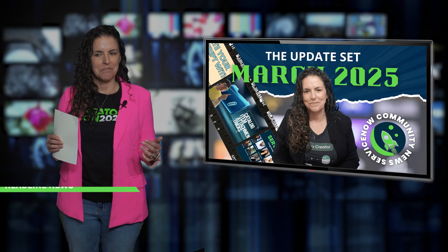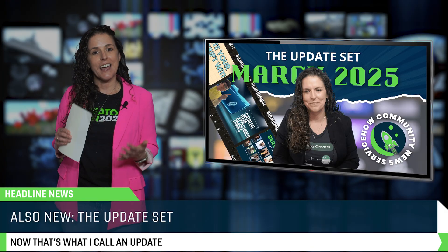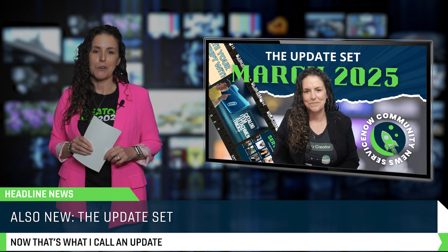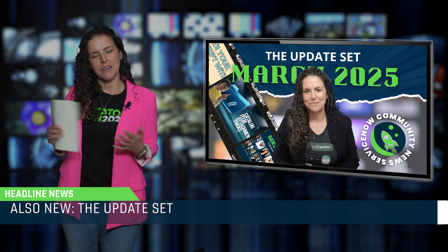Also new — this show. If you're watching, then you probably already know that the Update Set is now the video companion to the Community Cafe newsletter. It's like a release note, but with better lighting and cool music.